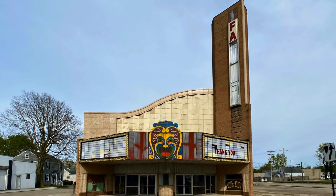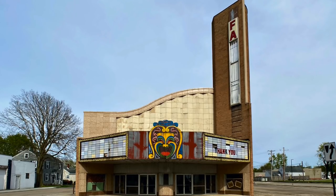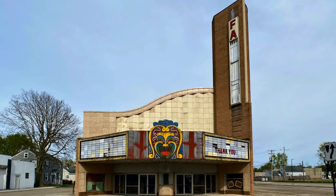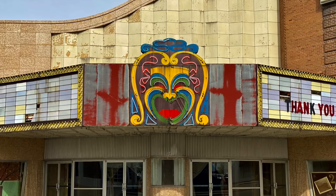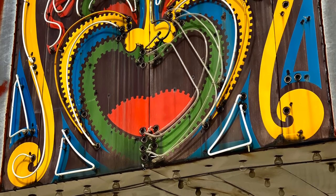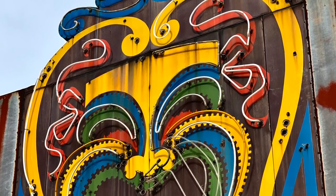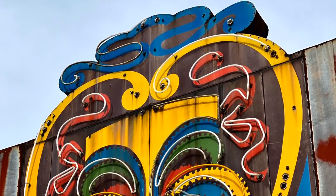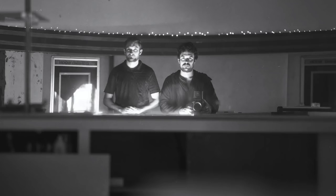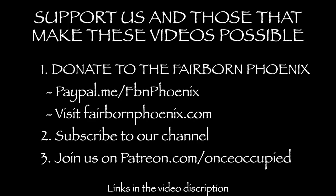After sitting vacant for a few years, Shakers donated the theater to the Fairbourn Arts Organization, and over the next 10 years they mitigated the asbestos, removed the dividing wall, and did some other minor improvements. But these efforts never gained any real traction long term. So after several years, two friends — Jordan Terrell and Chris Morris — decided to lead the fight to save the derelict theater, and just last year the Fairbourn Phoenix Foundation, a non-profit organization, was created.